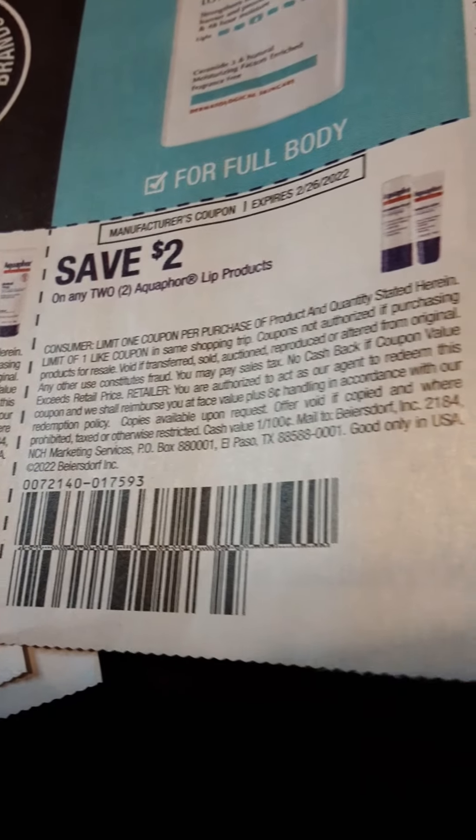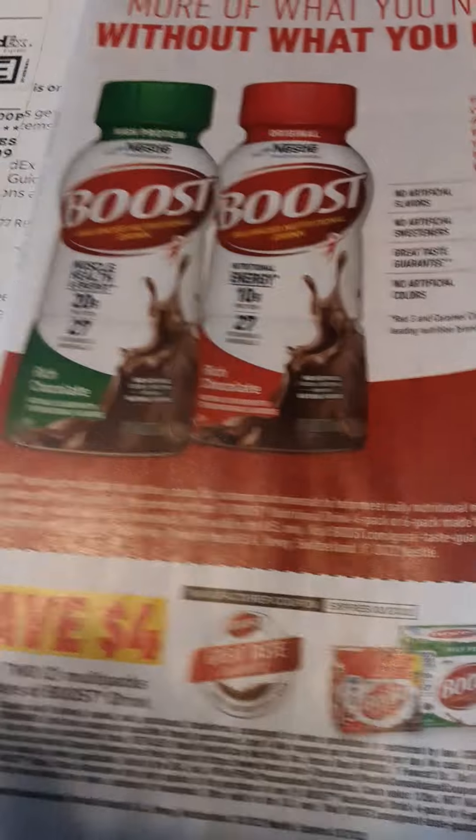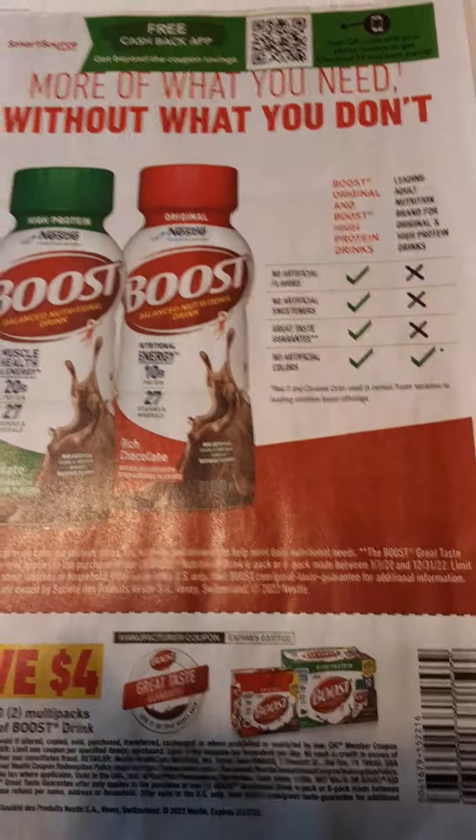Save $2 off two Aquaphor lip products. That's it for the Save. Now let's move on to the Smart Source.